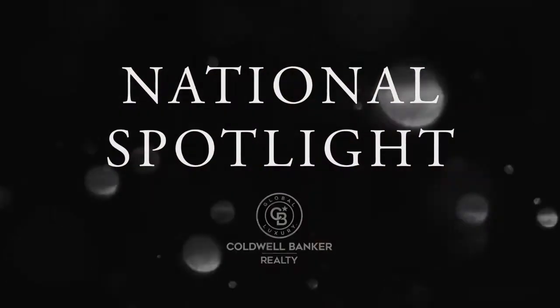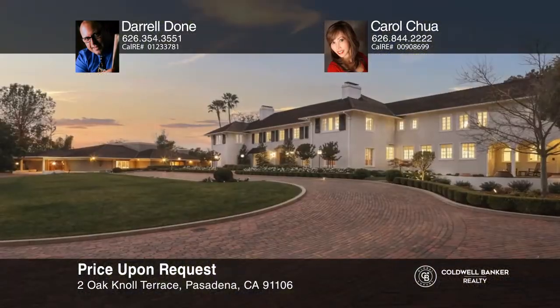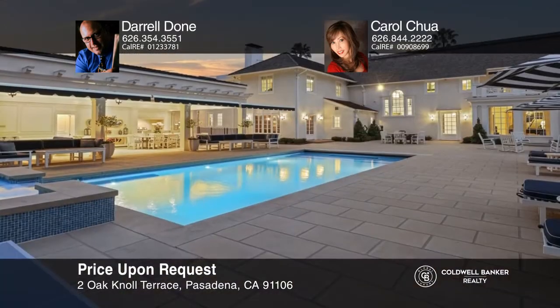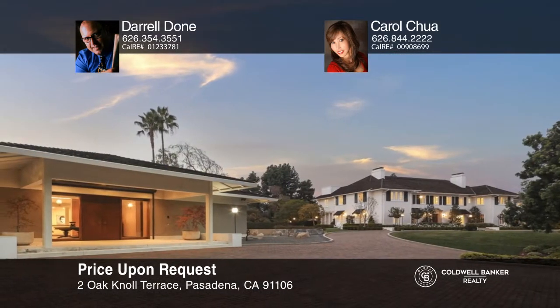Next up, it's the National Spotlight, where we shine a light on some gorgeous homes listed for sale by Coldwell Banker Nationwide. Situated on a private cul-de-sac by the prestigious Langham Huntington Hotel, this 32,500 square foot trophy estate comprises two masterpieces: a stunning colonial home designed by noted architects Myron Hunt and Gordon Kaufman in 1916, and a gallery conceived by contemporary architects Ladd and Kelsey in 1973. Meticulously restored and updated with 21st century amenities, this gated estate on 2.45 lush acres features seven bedrooms, 17 baths, eight fireplaces, a library, pub, gourmet kitchen, family room, tiki bar, 50-seat movie theater, fitness center, and more. Call Daryl Doan and Carol Chua.